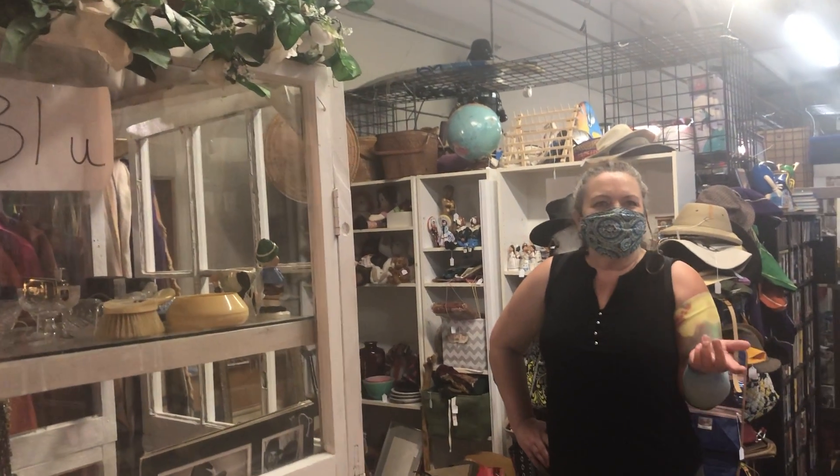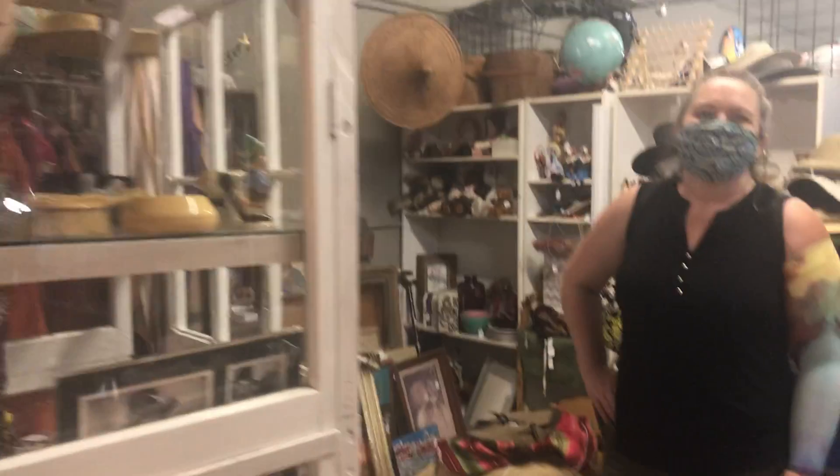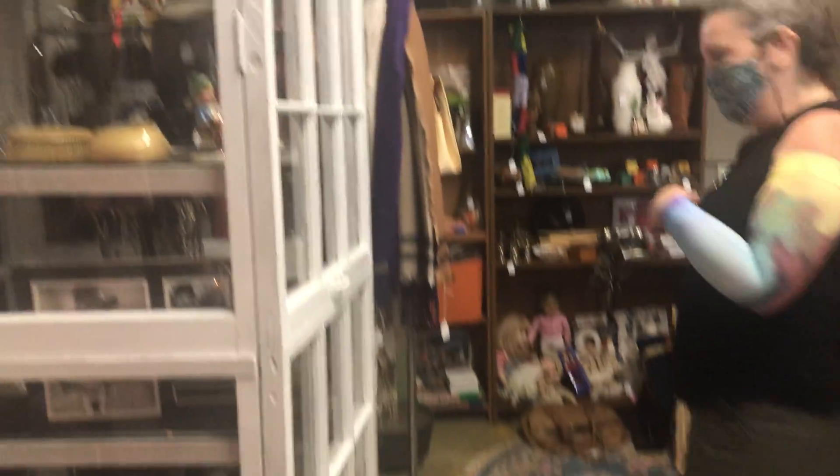Hi, it's Montana Huckleberry. Hi, and Irene. How are you guys? We're Booth 31 at Unique Findings. Come on in.